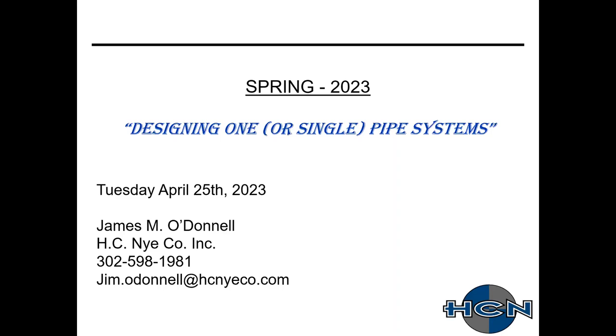All right, everybody, 12:01 here. Let's get started. My name is Jim O'Donnell — there's my contact information on the lower left-hand screen. Thank you all for attending this webinar, plus all the ones we've had in the past. Today, for my one-hour presentation — The World According to Jim — I'm going to be talking about designing one or single pipe systems.